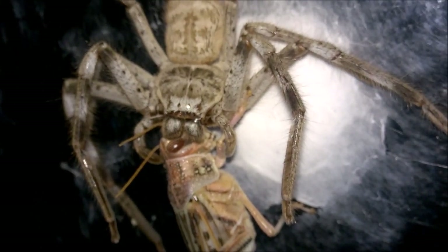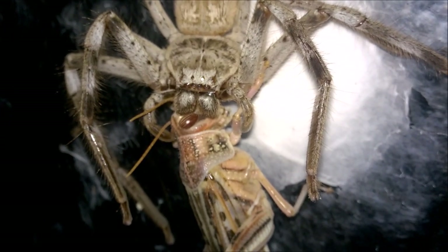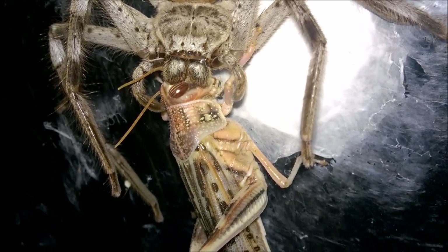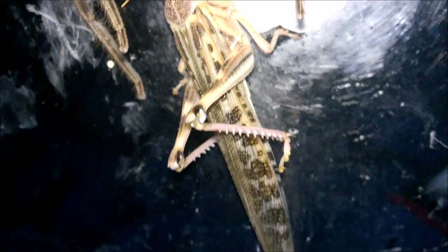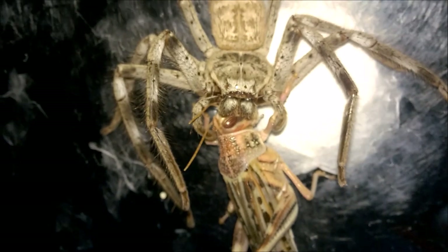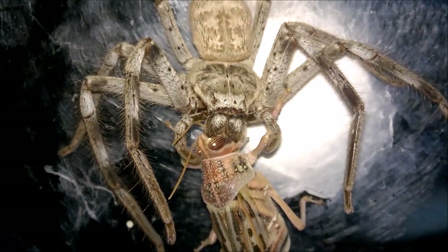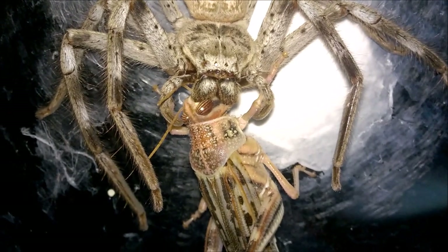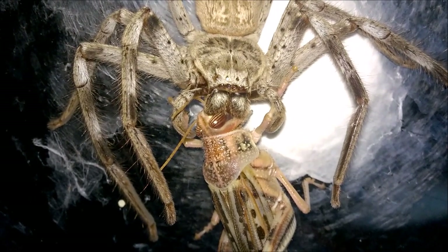I know a lot of you like my true spiders as well. I'm going to leave her to enjoy that meal — it's quite a large meal for her. As always, thank you for watching everyone, take care and I'll speak to you soon.